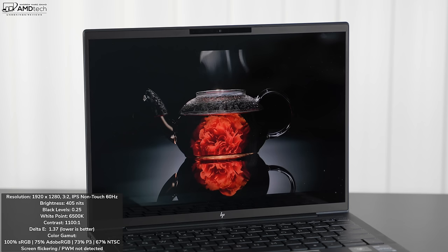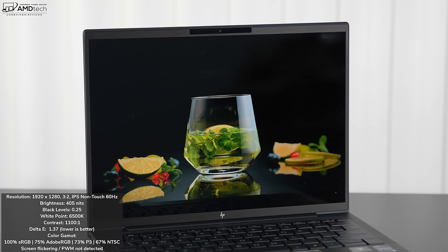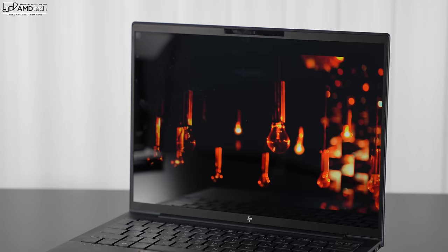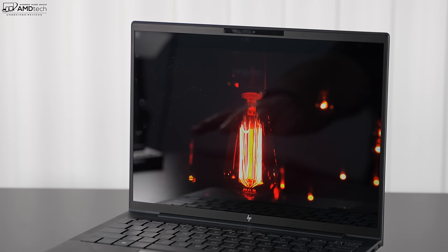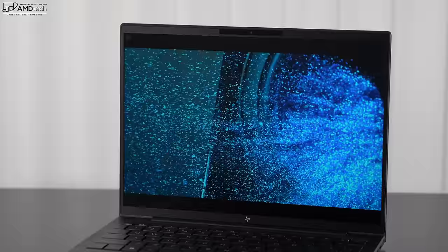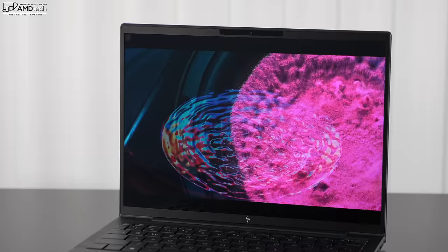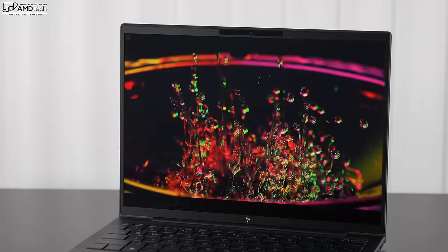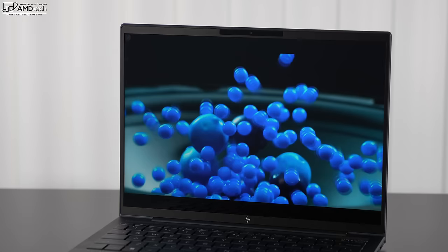The display is a decent choice for content creation — Photoshop, Lightroom, video editing, color grading — but for better color gamut coverage and accuracy, I'd go with the OLED 3000x2000 option. HP claims 400 nits brightness; I measured 405 nits. It is a glossy display, so you'll notice reflections in certain lighting. Watching Netflix, Amazon, or YouTube has been great, though you'll see black bars top and bottom due to the 3:2 ratio. Overall this is an excellent display for the mobile professional — bright enough, and you won't be disappointed.